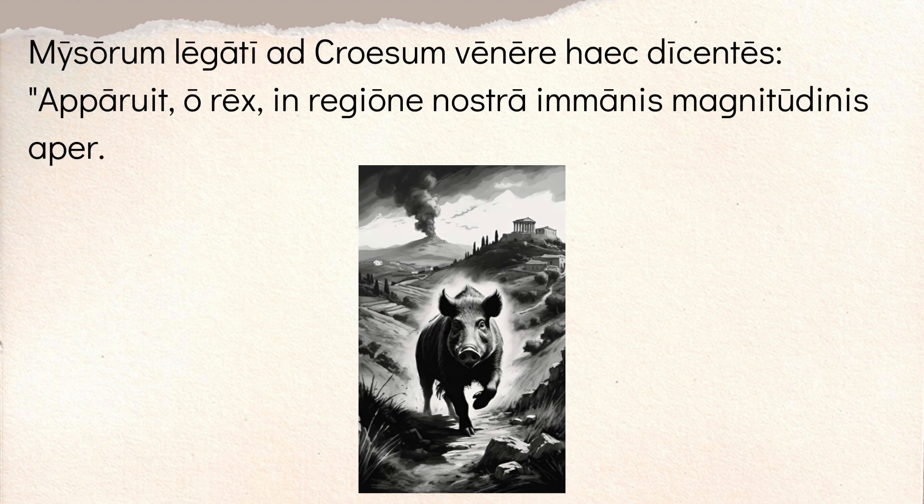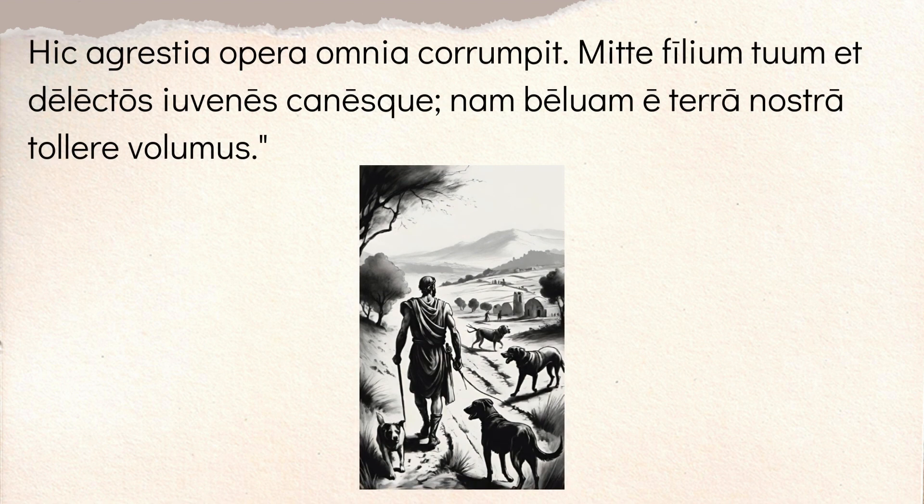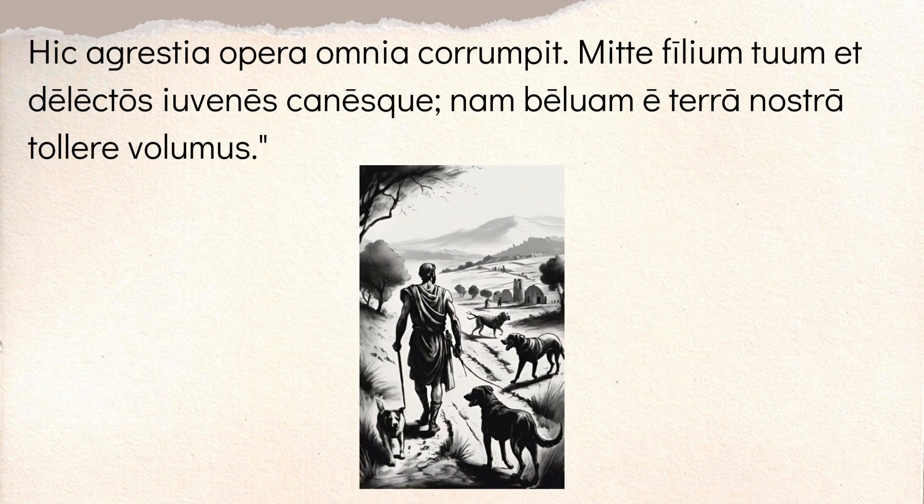And they say, 'O king, O rex, apparuit in regione nostra' — so in our region, in our land, appeared a wild boar, 'aper,' of immense size, 'imanis magnitudinis.' Now you might notice 'venerunt' there is an alternative form — it's kind of like the poetic version. So they came to Croesus, and they're saying there's this giant boar running around. 'Hic agrestia opera omnia corrumpe' — so it's saying it's destroying all of our rustic works, our farmland is probably what it's talking about — it's eating everything.